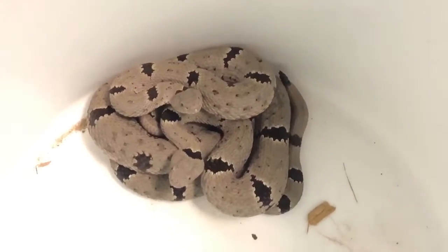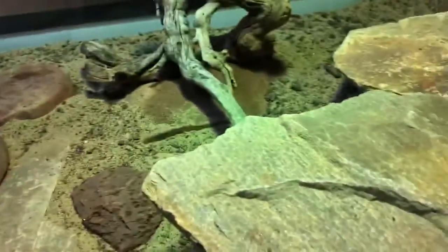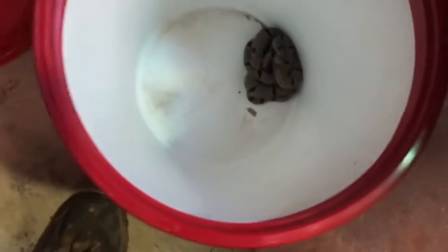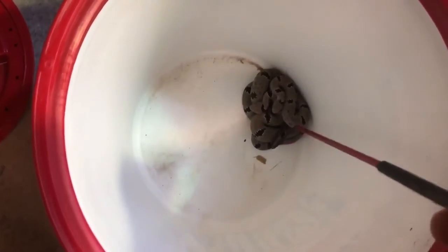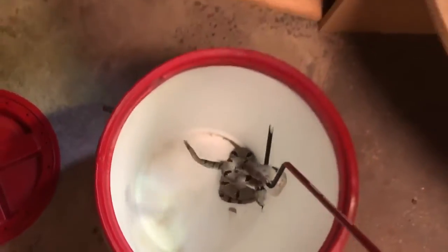They're not quite breeding age yet, but there's a male and female in there. We have a beautiful enclosure all set up for them. We'll get a look at the front as soon as we put them in. They have a very cute little buzz, very distinct from the larger species of rattlesnakes.